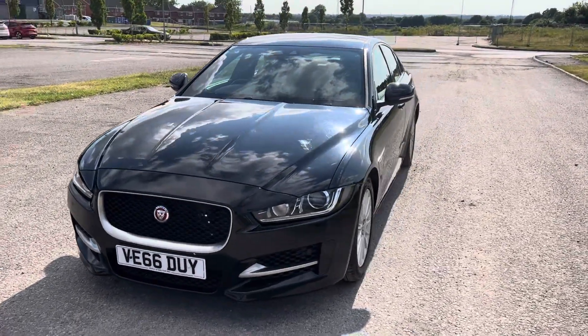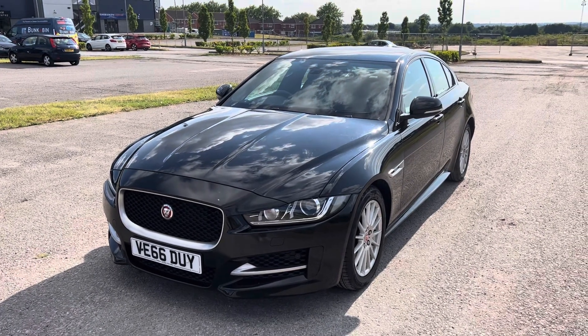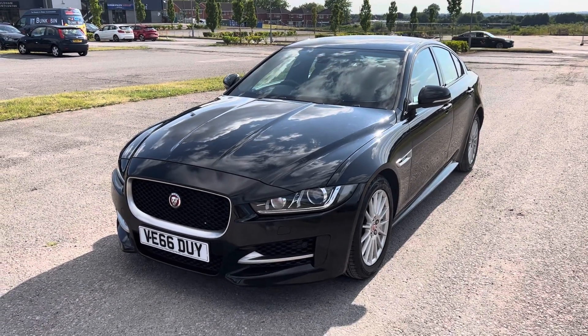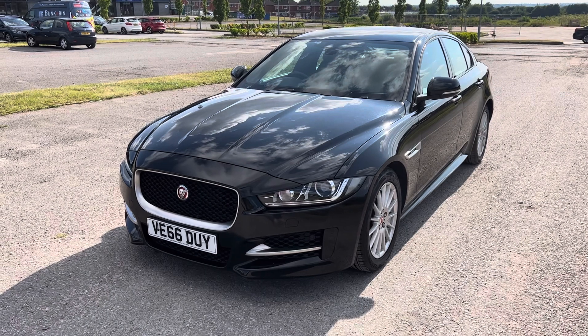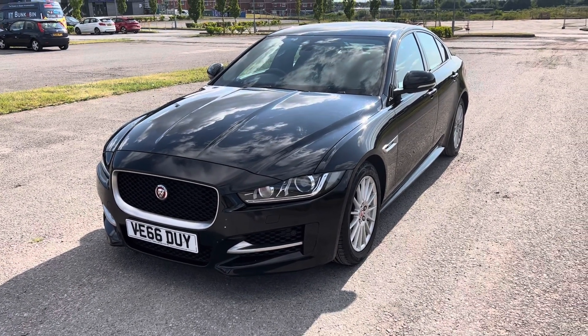So if you're looking to part-exchange your current car, need some finance assistance with the purchase of this vehicle, want to book a test drive or a viewing, please don't hesitate to give us a call at 0161 633 3311 and I'll be more than happy to help you. Many thanks for watching.